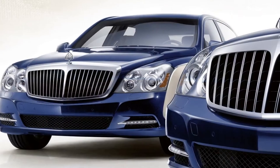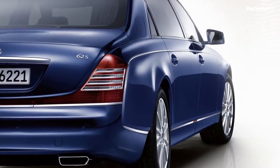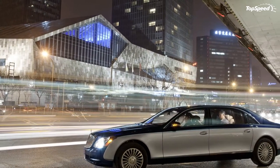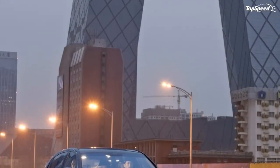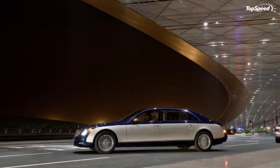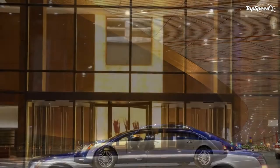The exterior changes include a new chrome radiator grille, a new front bumper, redesigned hood, re-styled side mirrors, new rear light clusters, and a new 21-spoke 19-inch wheels for the standard models. The S models get 12-spoke 20-inch wheels. The 57S and 62S models are 11 millimeters longer and 17 millimeters wider.